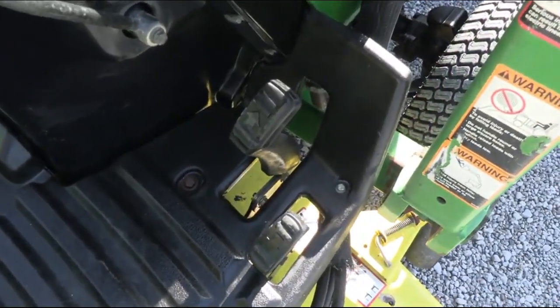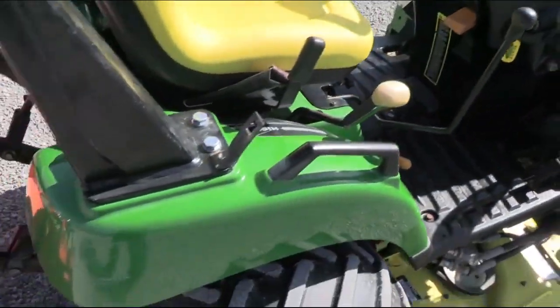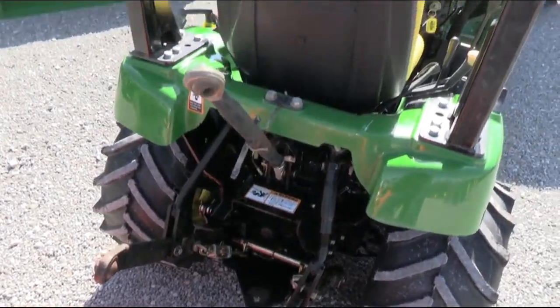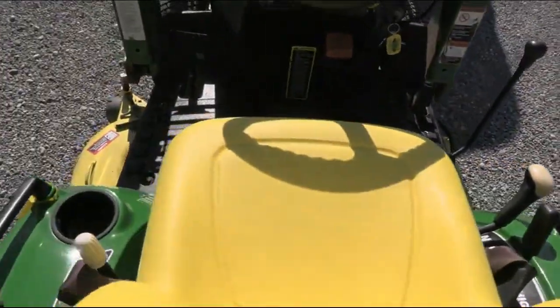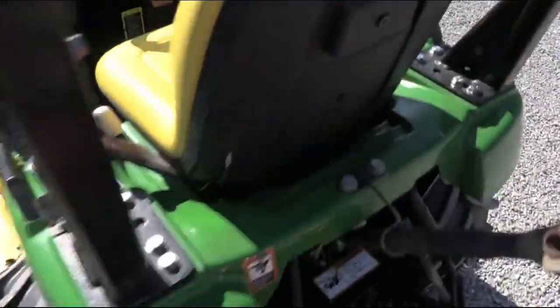It does have the two-range hydrostatic transmission with twin pedals — one for forward, one for reverse. It's a very easily operated tractor. It does have the three-point hitch, 540 PTO, top link, and power steering. There is also a PTO selector for mid, rear, or you can do both if you'd like.